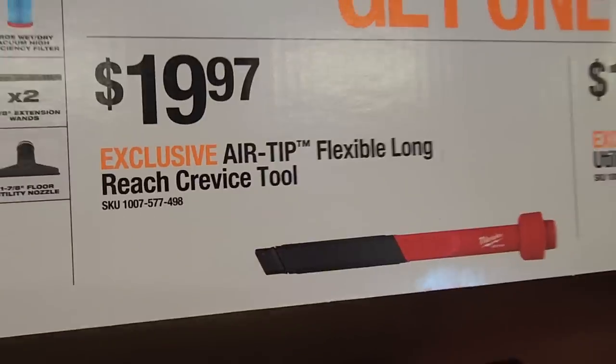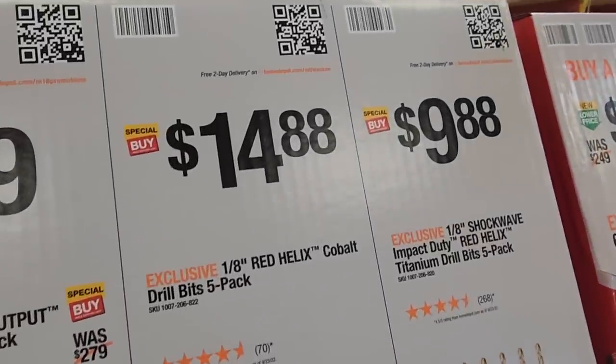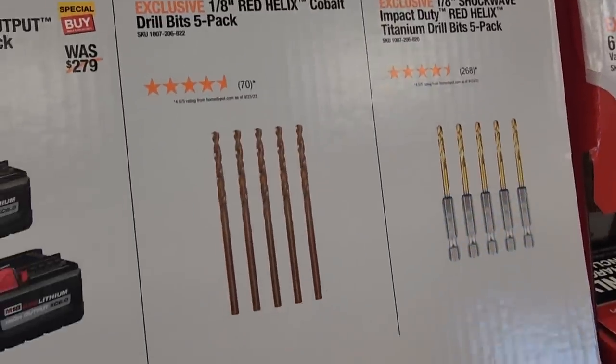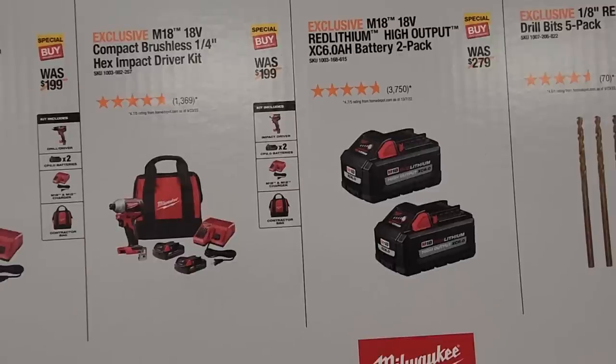Here's one of the accessories you can choose for free: a crevice tool, $14.88 for an 8-piece cobalt drill bit five-pack, and then you got the Shockwave impact bits at $24.99 for a two-pack of six. We did see this at the Deal of the Day — it was a four-pack for $3.19, which was a much better deal than this.